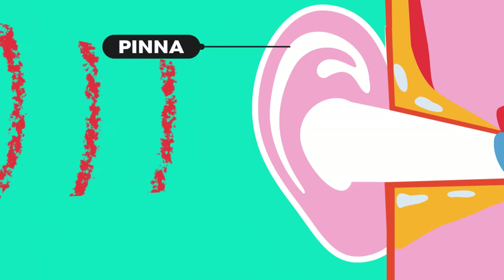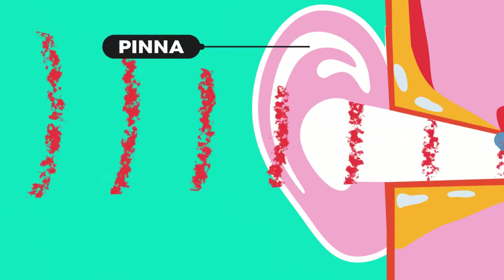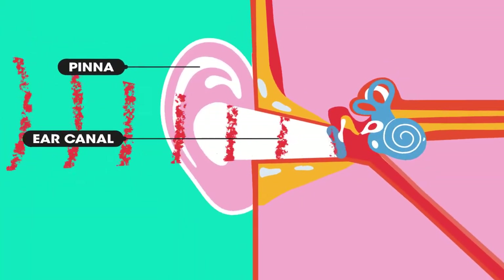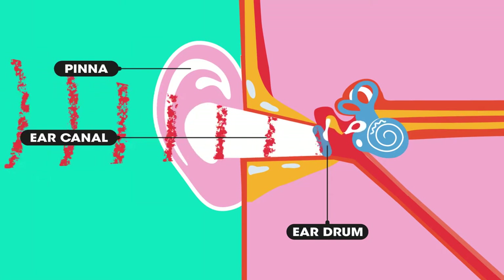The visible part of the ear is called the pinna. It funnels sound into our ears. The sound waves travel down the ear canal towards the eardrum. The eardrum is a membrane at the end of the ear canal and is extremely sensitive.